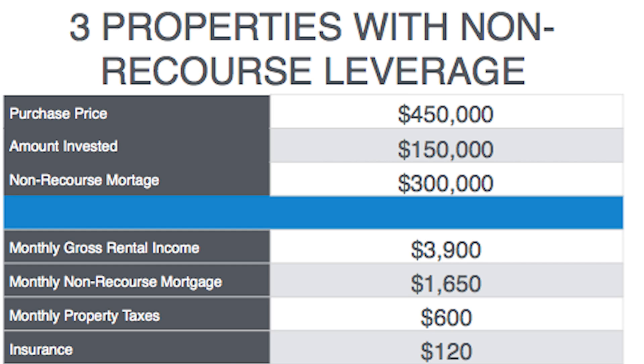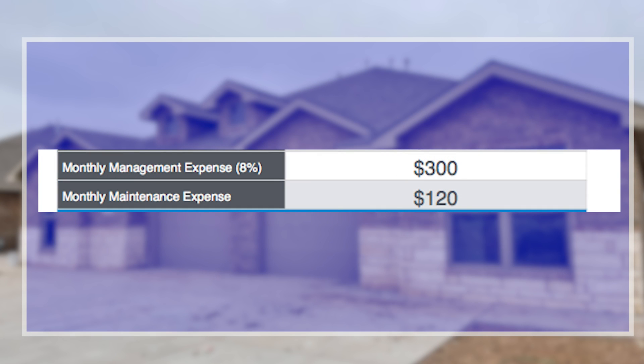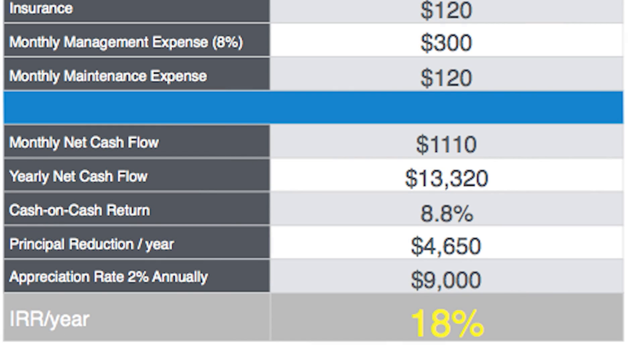The mortgage costs $1,600 a month. You have monthly property taxes of $600, insurance $120, management expense at 8%, and monthly maintenance expense — we put $120 in there to be very conservative. It's new construction, so you're probably not going to have any maintenance for many years. Your monthly net cash flow is $1,110 — that's what's going in your pocket after the mortgage and other expenses. Your yearly net cash flow is $13,000, so your cash-on-cash return is 8.8%. It's a great return.